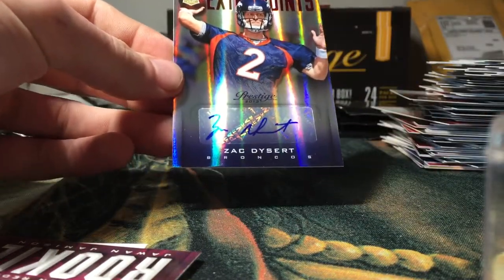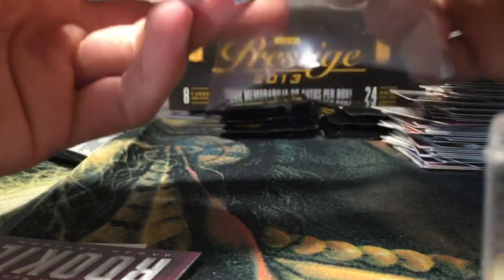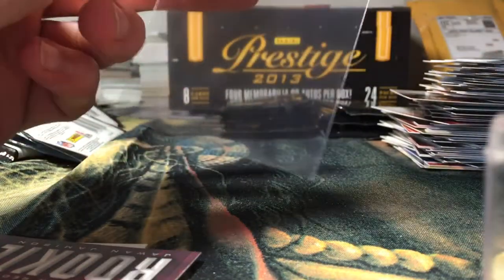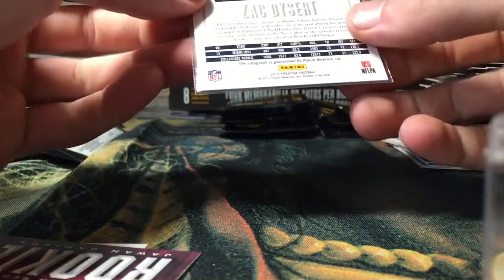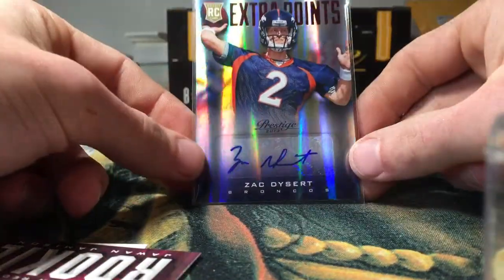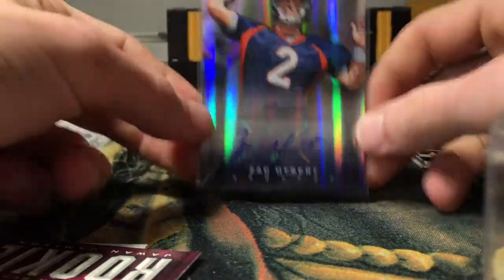I think I already have his autograph too. Extra Points rookie variant — sticker auto, not numbered. Not bad there.